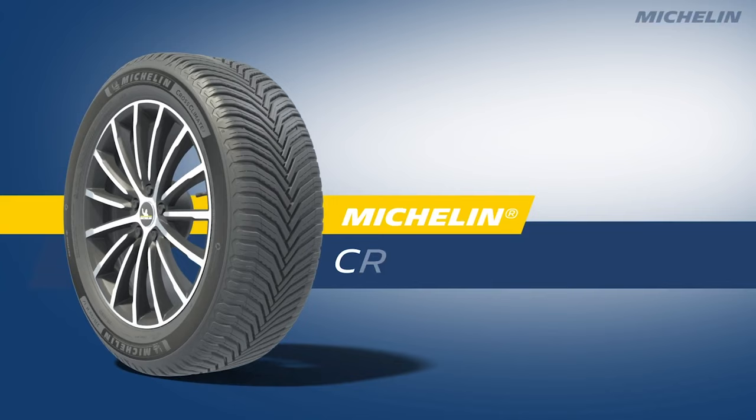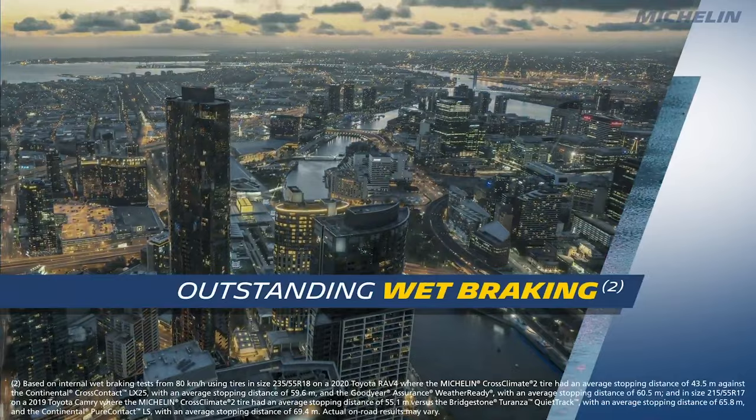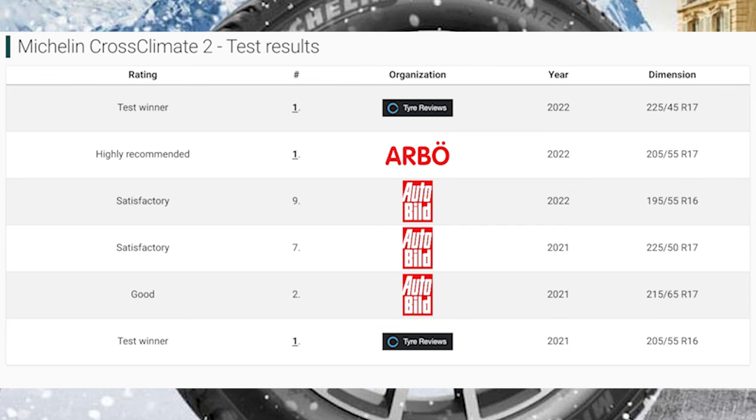The main focus of the Cross Climate 2 is snow performance and, as the tests pointed out, sometimes it's traded off for slightly weaker wet performance. However, it still won more than half of the tests it was featured in, so it is a great choice for drivers that encounter occasional snow. Also, Michelin is one of a few manufacturers that optimize their tires for lifelong performance, so the Cross Climate 2 with 2mm tread depth left has the same level of snow traction as a new one, which is quite impressive.